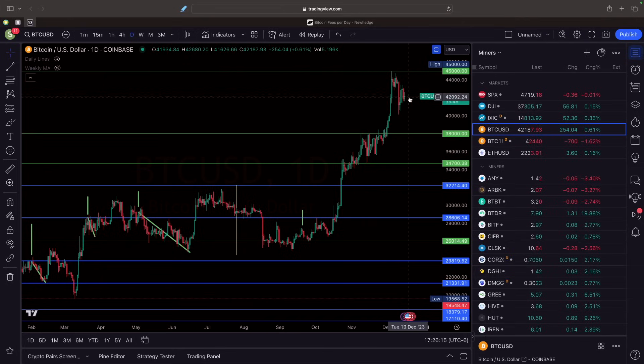It looks like we might have the same thing here for a little bit longer, which is fine — it gets the weaker hands out, the stronger hands in. We'll accumulate up and then possibly blow through the $45,000 mark towards maybe the end of the month, if not early into January, especially as we get possibly closer to the spot Bitcoin ETF approval, which is supposed to be right around January 10th. Correct me if I'm wrong on that, but I think it's right around that date.